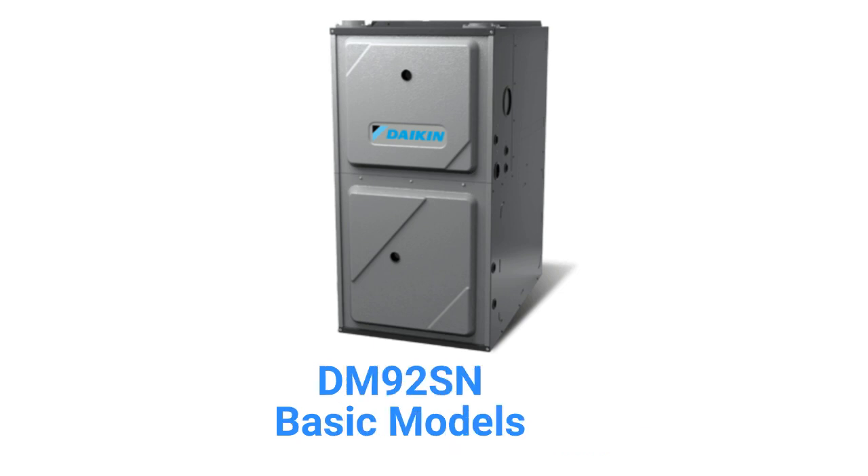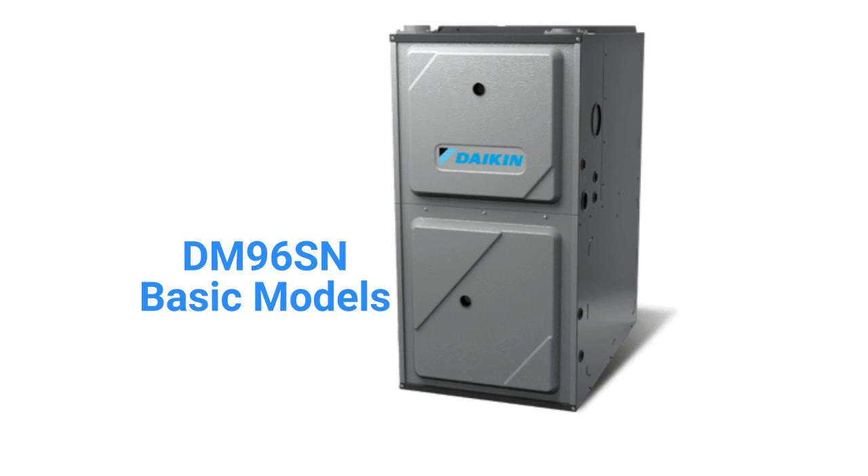The DM92SN models are basic single-stage gas furnaces with a 92% AFUE efficiency and a constant torque blower motor, while the DM96SN models have a 96% combustion efficiency.